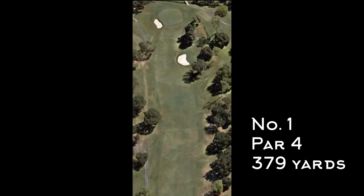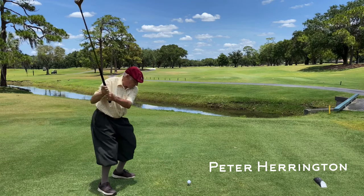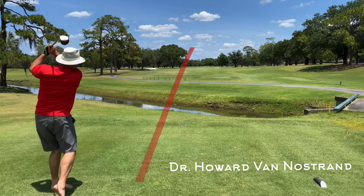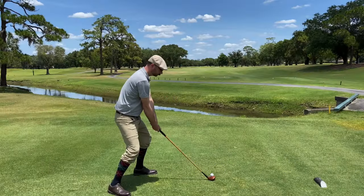The first hole is a pretty straightforward par four at 379 yards. My playing partners are Peter Harrington, a long-time hickory golfer, and Dr. Howard Van Nostren, who is playing hickory clubs for the very first time. I'll get into his story a little bit later in the round.